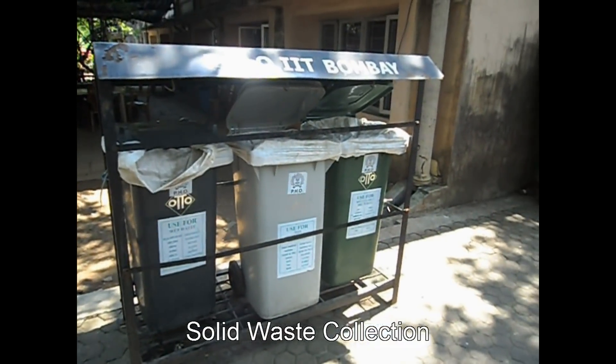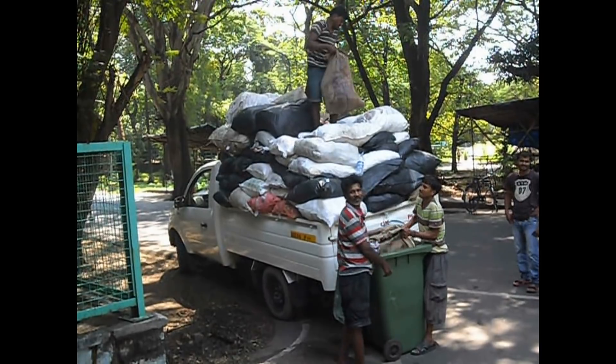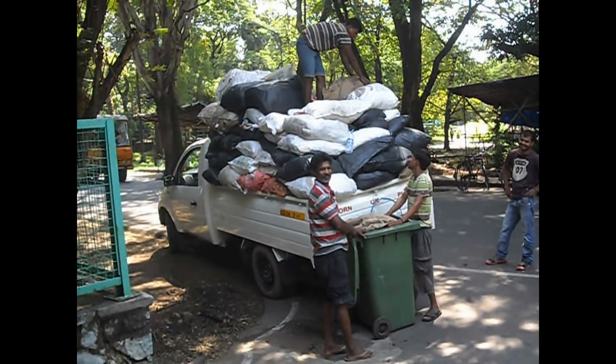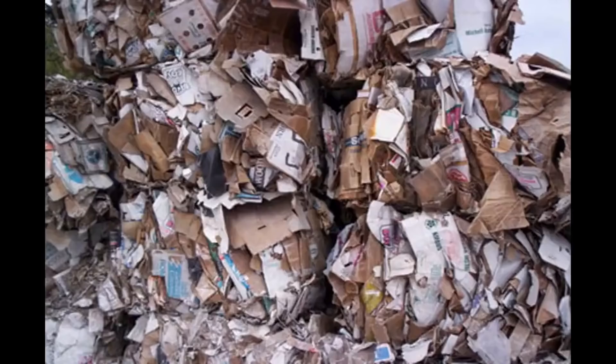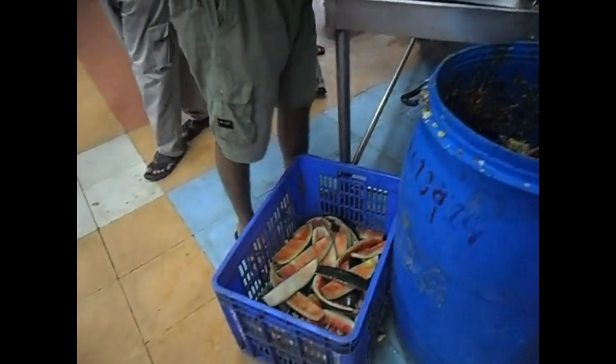In IIT, a large quantity of solid waste — namely about 4 tons per day — is generated. Campus residents are expected to sort the solid waste generated into dry, wet, and biodegradable categories, and dispose of it in three separate bins at each collection point.